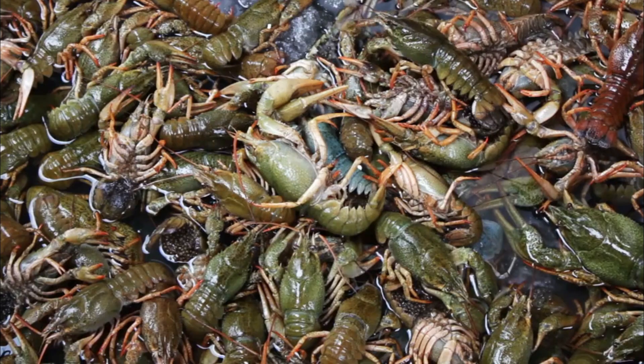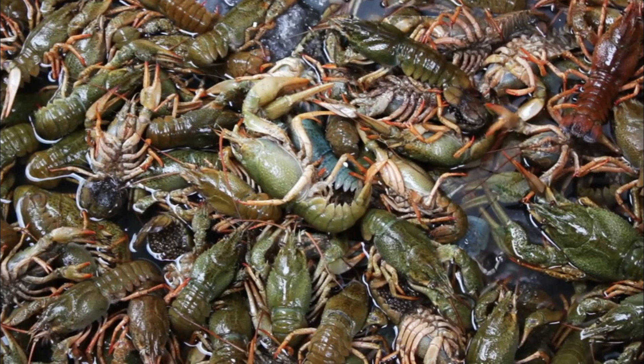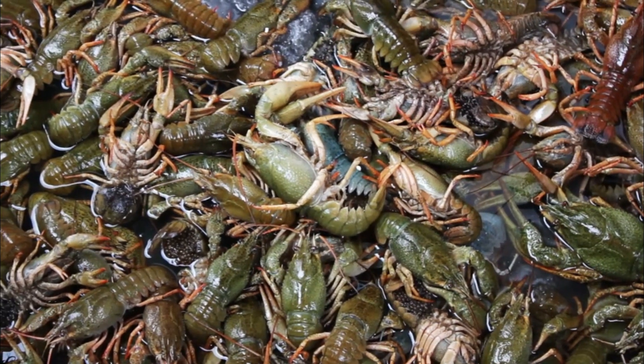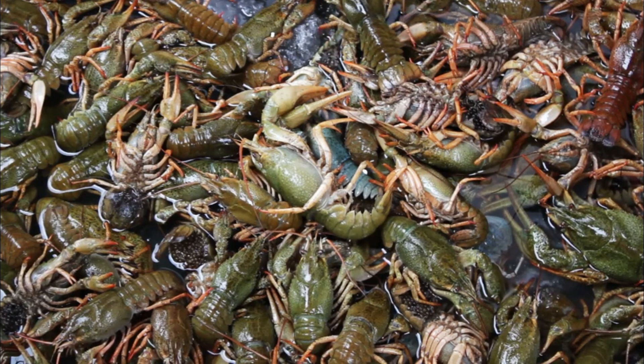Number 8: Cultural significance. Crayfish are celebrated in various cultural events and festivals. For example, in Sweden, the kraftskiva, or crayfish party, is a traditional summer gathering where people enjoy crayfish along with other foods and drinks.